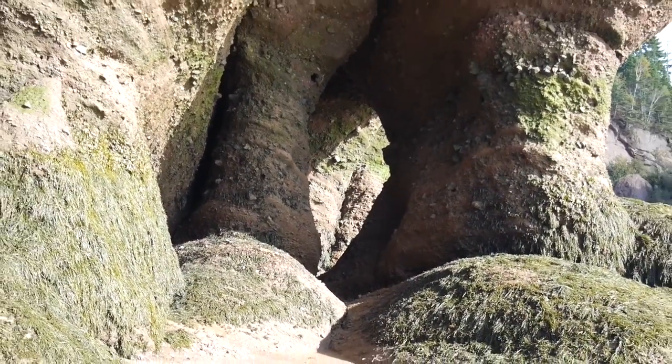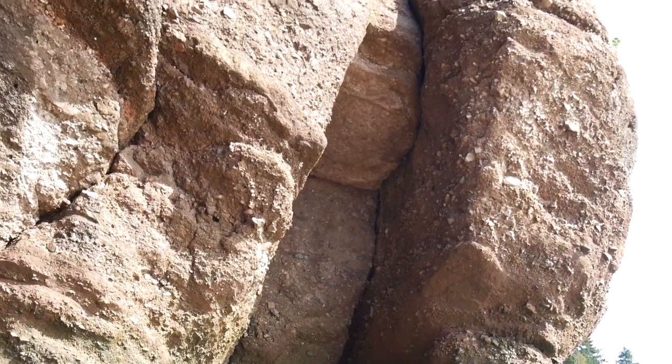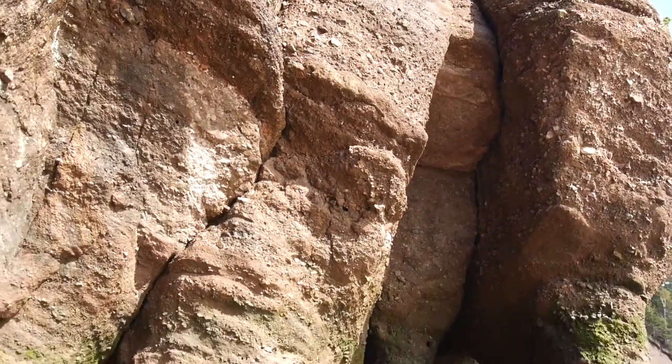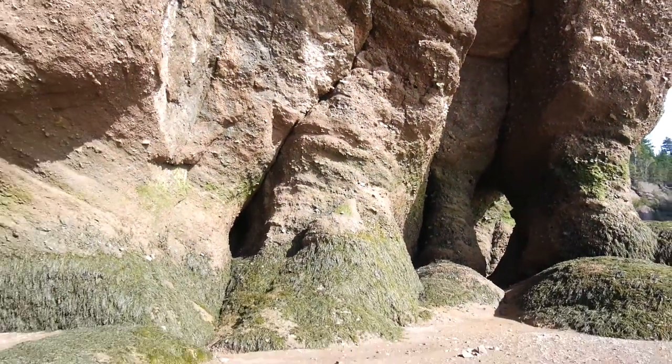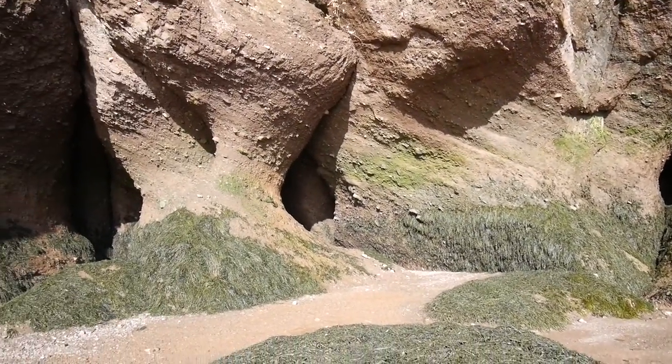So there's the start of a new standalone rock, and you can see this crack moving up in the back there. I suspect it's just a matter of time before we have another freestanding flower pot, as they call them.